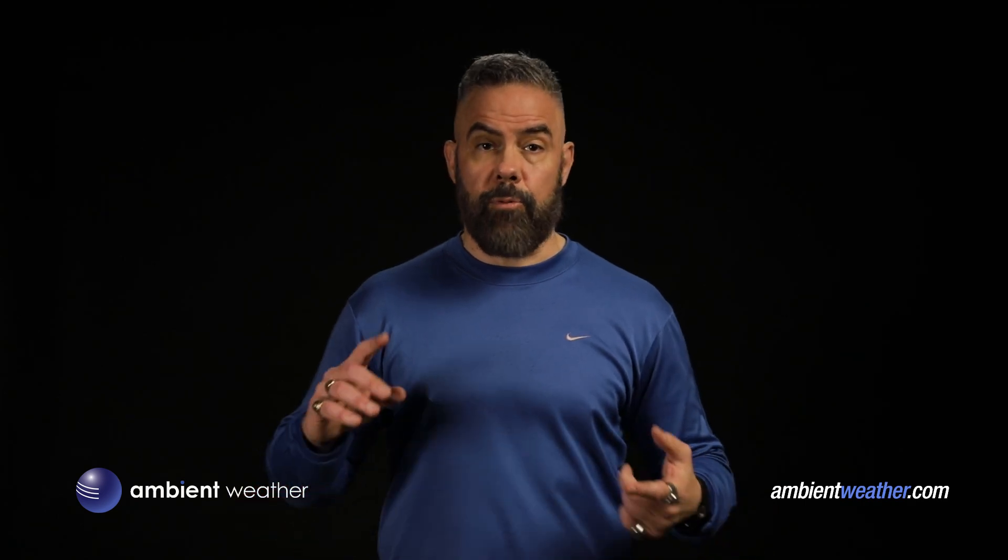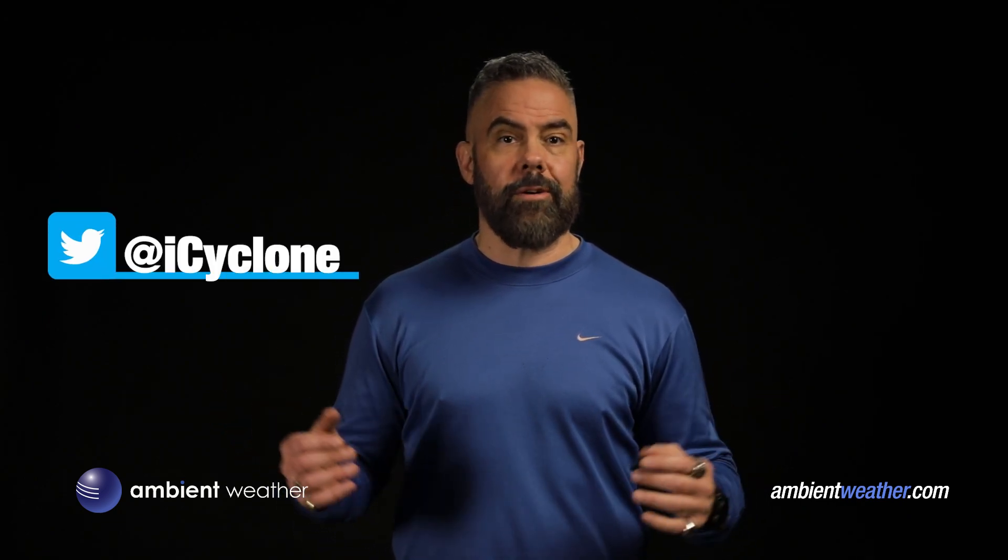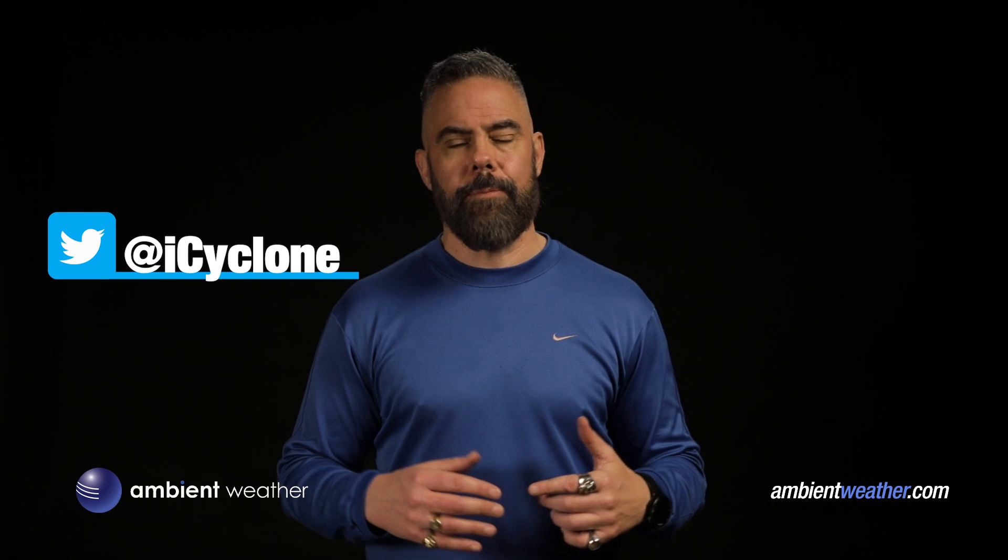So there you have it — three premium, affordable home weather stations to choose from and a cool weather cam to go with it. Still having trouble deciding? Reach out to me on Twitter and I'll help you pick the one that's right for you. I'm here to help.